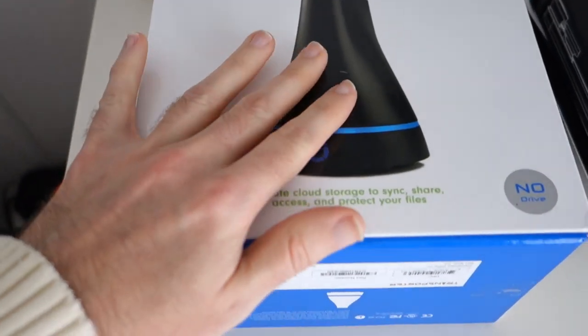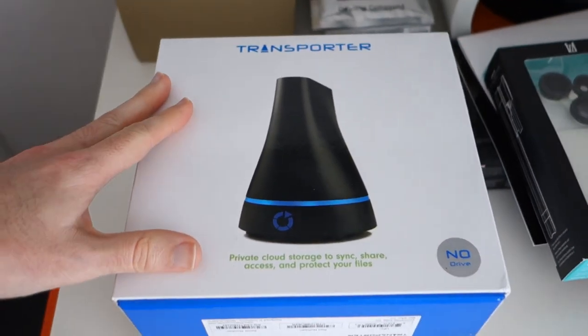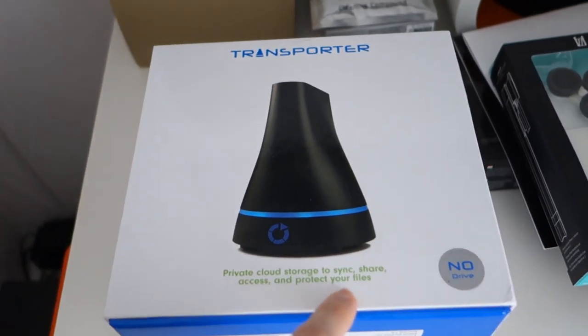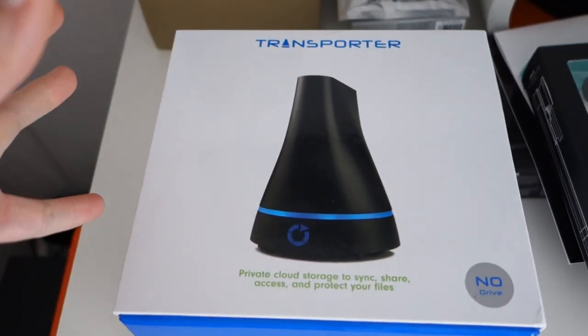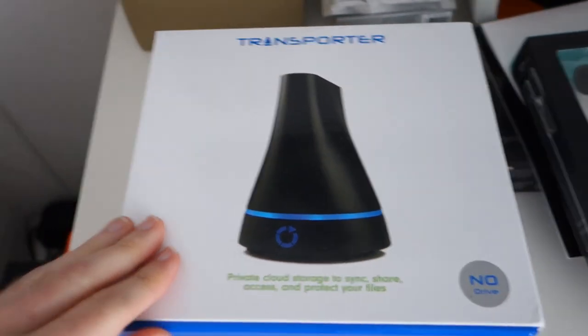I've also got one of these — I've waited for one of these for absolutely ages. This is a transporter drive. It's private cloud storage — sync, share, access and protect your files. You put a hard drive in here as well and it allows you to access those files from pretty much anywhere. I'm going to be testing that over the next few days as well. So plenty to do.